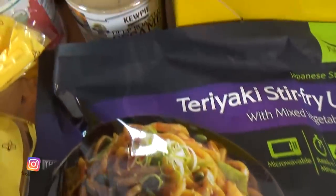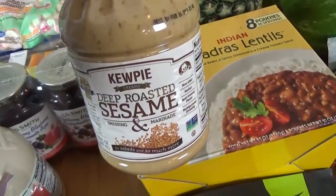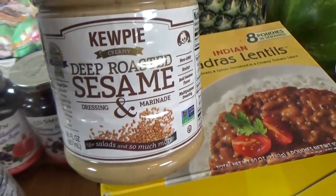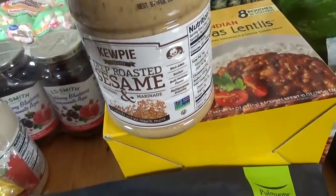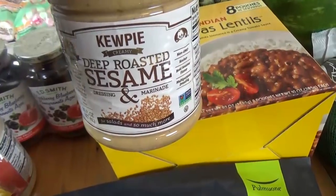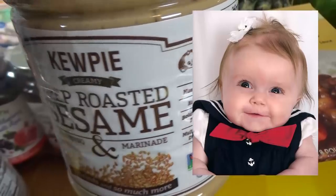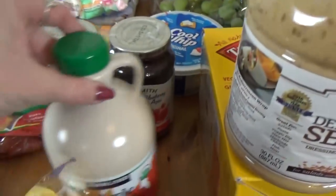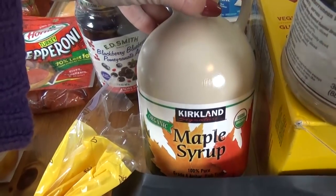Speaking of Japanese foods, they had this at my Costco — which I was so excited about. This is the Kewpie brand deep roasted sesame dressing. I used to eat this all the time when I lived in Japan and it is my favorite; if you've never tried it, I highly recommend it. I really like the cute little Kewpie logo — I swear when Mackenzie was a baby she looked just like a Kewpie doll. Moving over here, I got a big thing of maple syrup for the kids' pancakes and waffles and things like that.